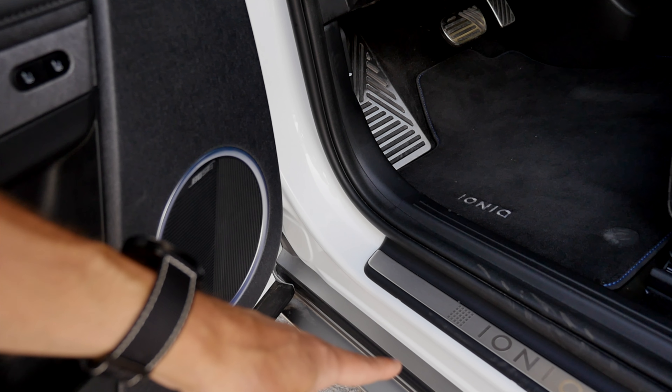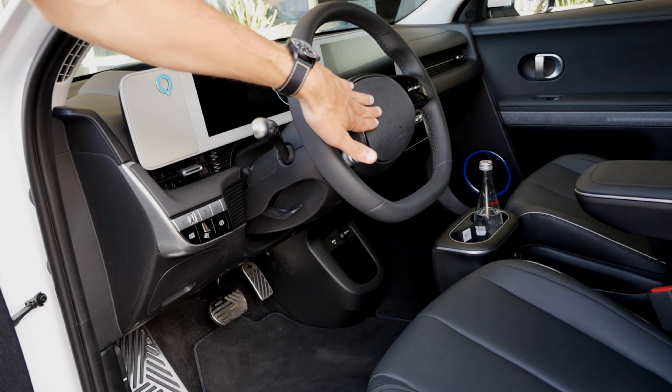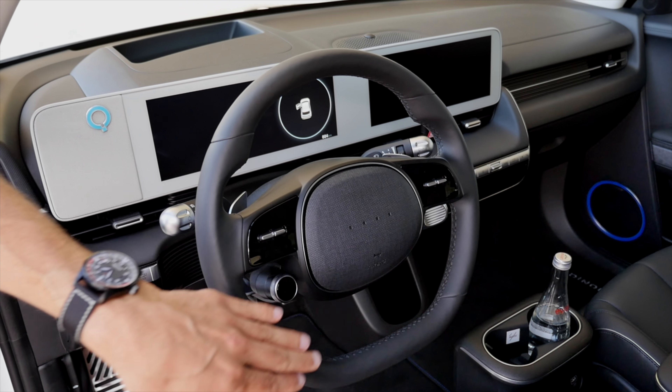This is the IONIQ 5 entry badge — nice formats. This is the high trim, by the way. The steering wheel also has an interesting fabric-like material on the inside where the airbag pops out.